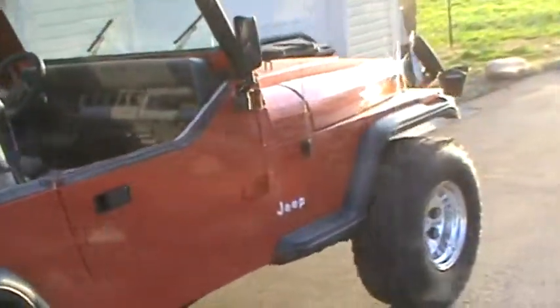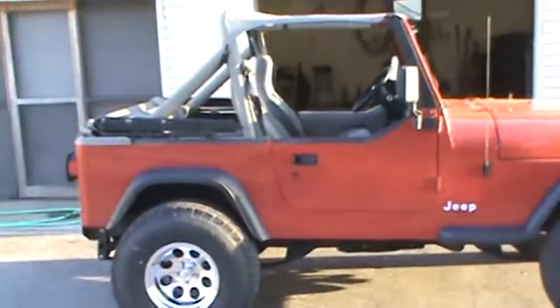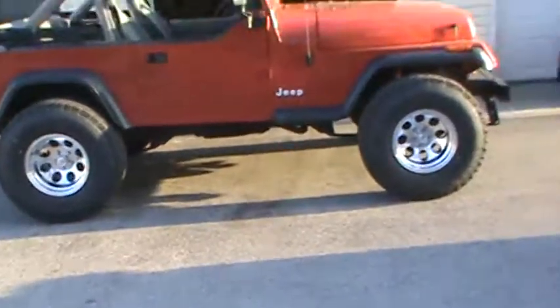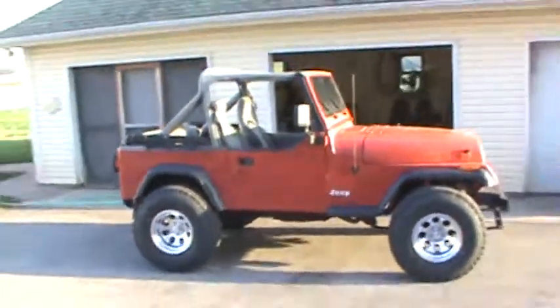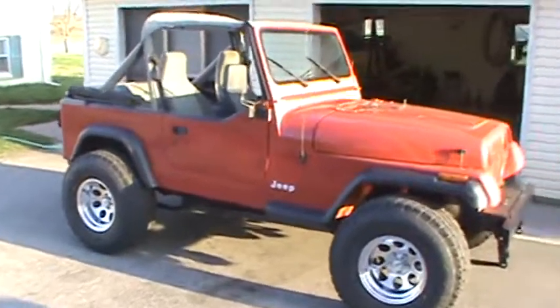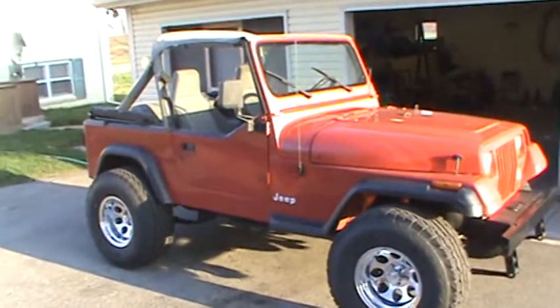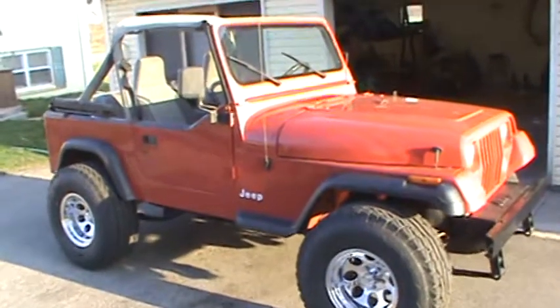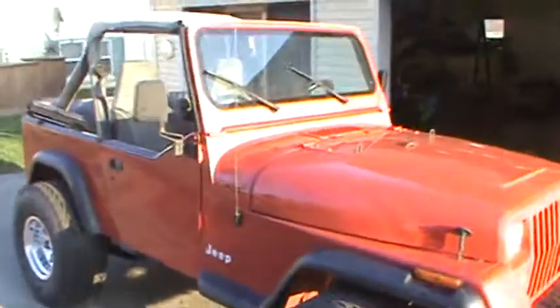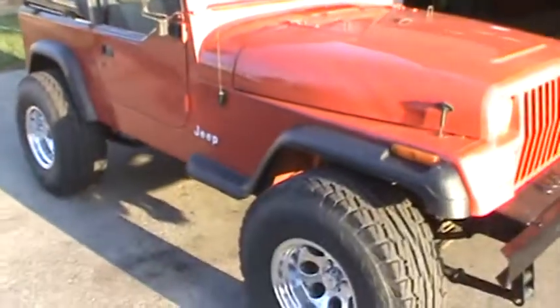The Jeep looks pretty good. I want to thank everybody for the comments on the Jeep. Darren gave me a call today about the Jeep — I'm glad he's feeling a little bit better. We got several ideas to mull over and we'll talk about that more here pretty soon.